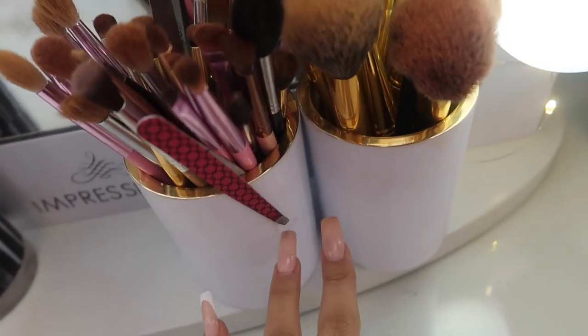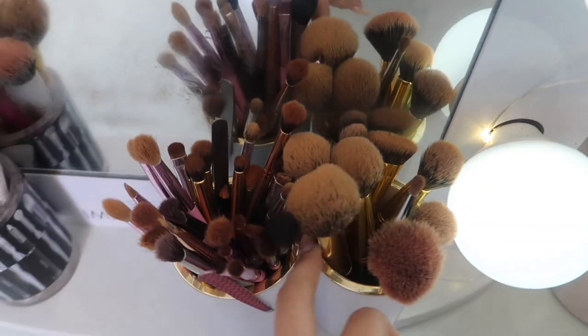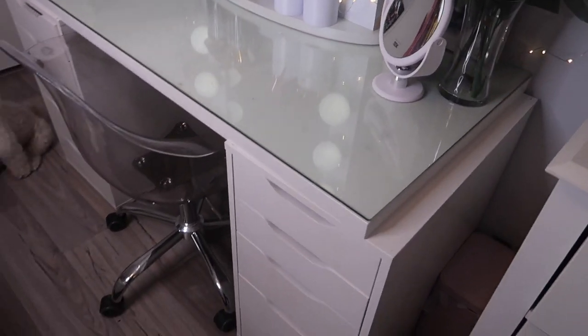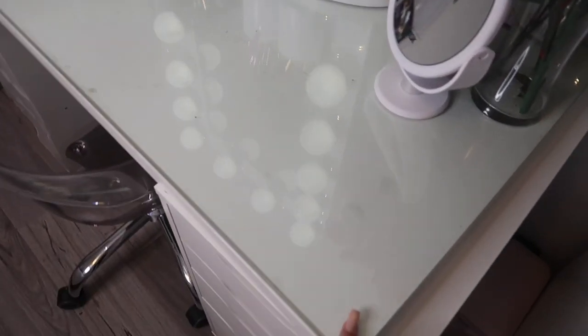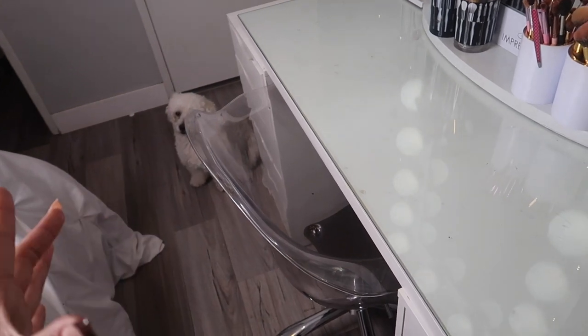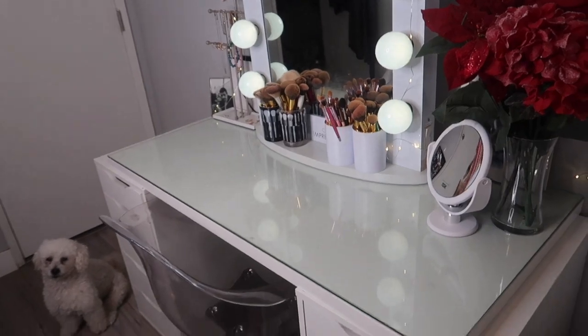I have my makeup brushes — these two I believe are from Target and these two are from Target as well. They're white; these are more for eyeshadows and these are face brushes. My bigger brushes are here, my smaller brushes are over here. The desk itself is from IKEA and then I got this glass made around my house. It isn't properly aligned because my chair is a little too wide, but it kind of just makes the vanity bigger.